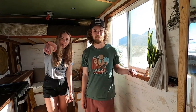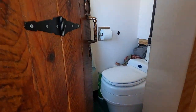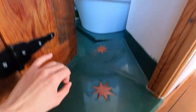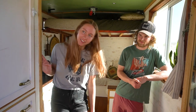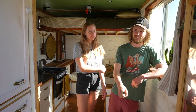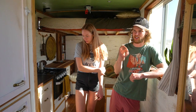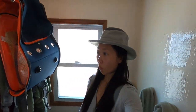Our bathroom door came from a co-worker who had a barn from the 1800s that they were going to tear down. That's a great example of the nail holes in the board — you can really see the color because the water makes the black bleed out, and I just love that effect. There's plenty of space; I can stretch out a full arm in here, which has been great.